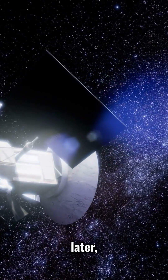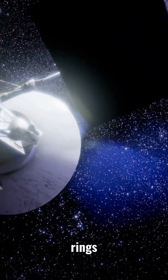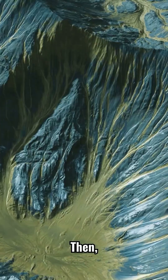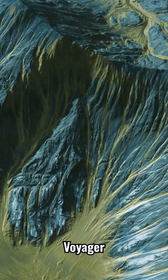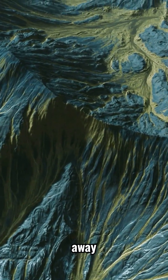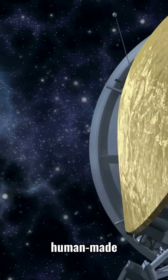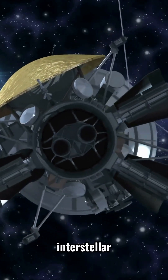Two years later, Voyager 1 flew past Saturn, revealing the mysterious rings in stunning detail. Then in 1990, Voyager 1 took the iconic pale blue dot image of Earth from 3.7 billion miles away. In 2012, Voyager 1 became the first human-made object to enter interstellar space.